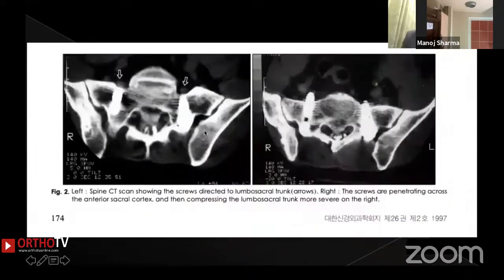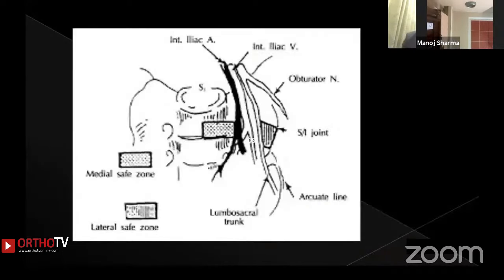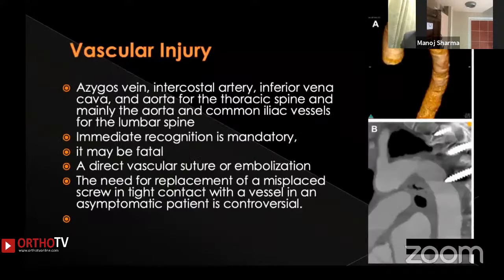New onset pain can occur especially when placing sacral screws. When a sacral screw is too lateral and exits past the promontory, the traversing L5 root gets compressed and the patient can develop new onset L5 radiculopathy. This resembles a far-out syndrome where the root is compressed at its exiting area. You need to know the direction of the nerve roots especially in the lumbar area to avoid this problem.